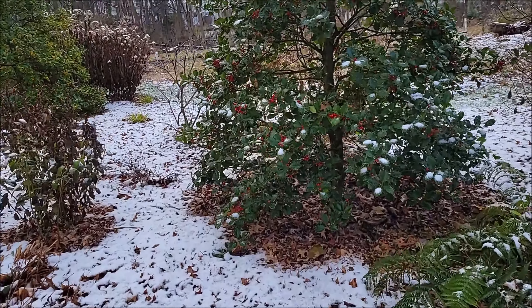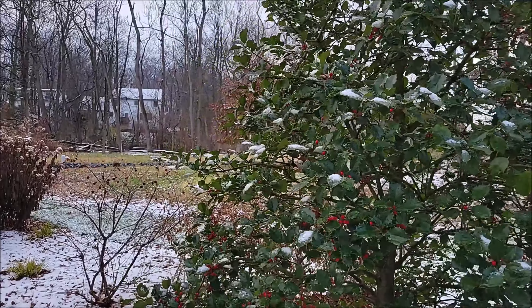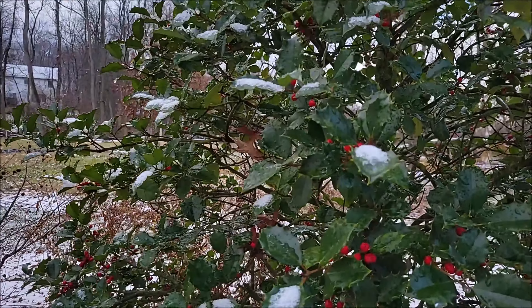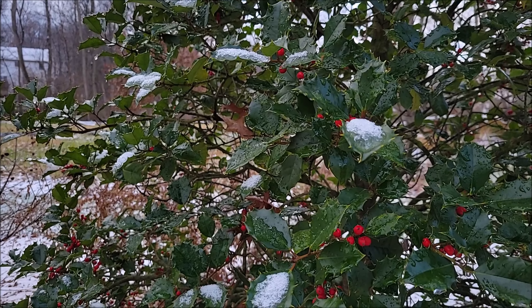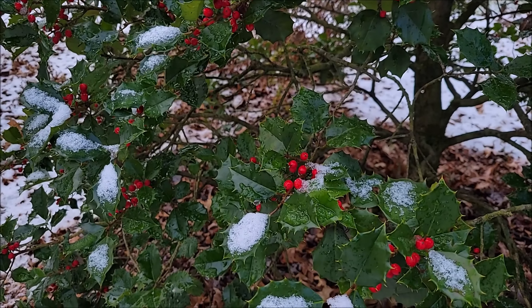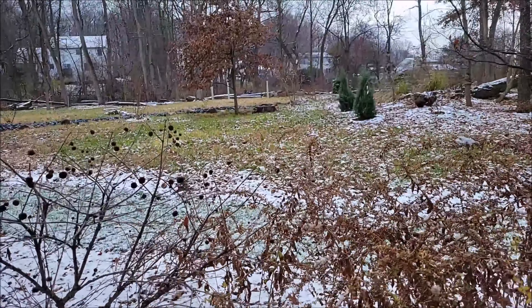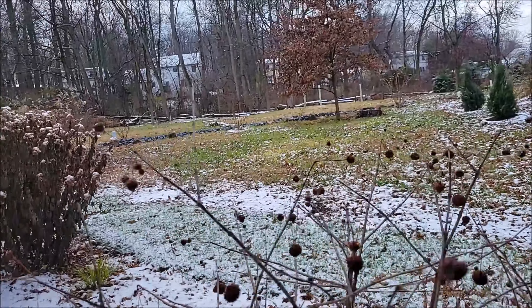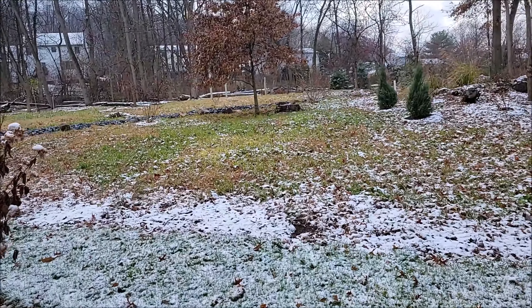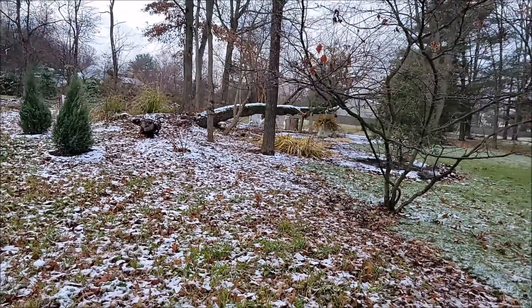Let's see what the Ilex opaca looks like with just a little bit of snow — just a little bit remaining to highlight the red berries. The blue point junipers already don't have any snow left on them.